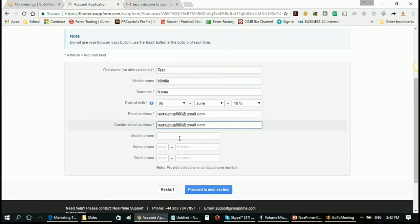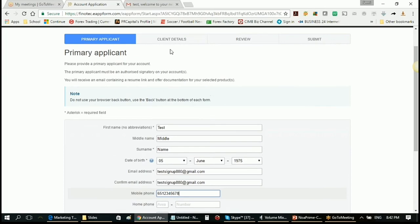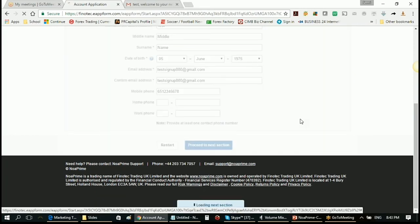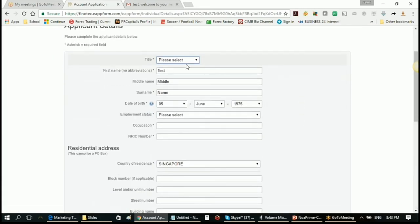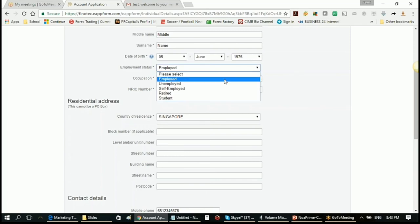The sign-up process is split into four different steps: your details, then putting in details about yourself, then review, and finally submit. On the next section, your details are taken over from the first sign-up form so you don't have to fill that up again. Here you have to put in your employment status — whether you are employed, self-employed, unemployed, retired, or student — as well as your occupation.